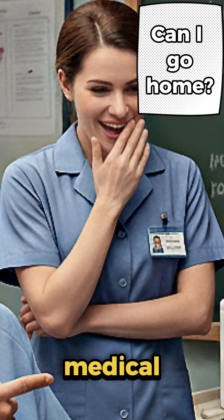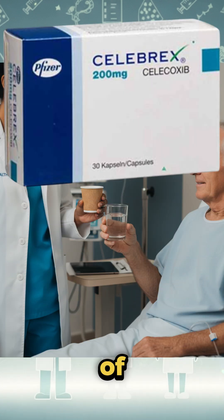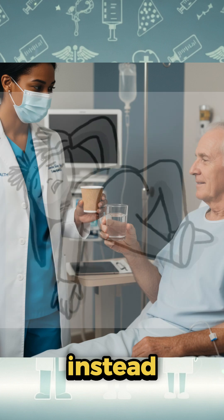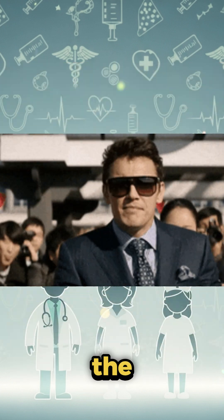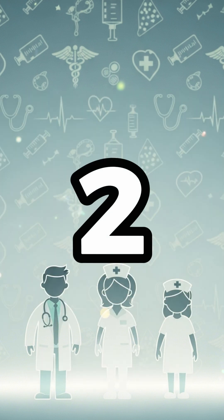Number one: the sound-alike mix-up. A patient was given Celebrex instead of Celexa — pain relief instead of antidepressant — just because the names sounded the same. Always make sure to double-check your prescription labels.